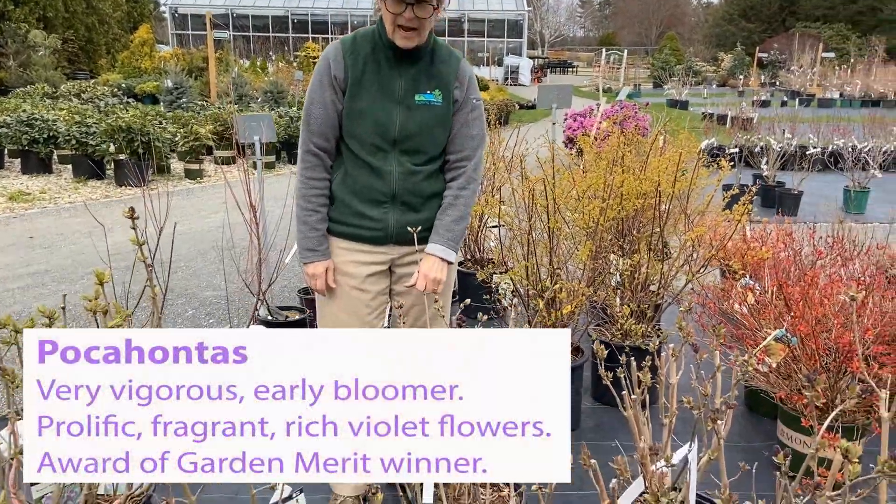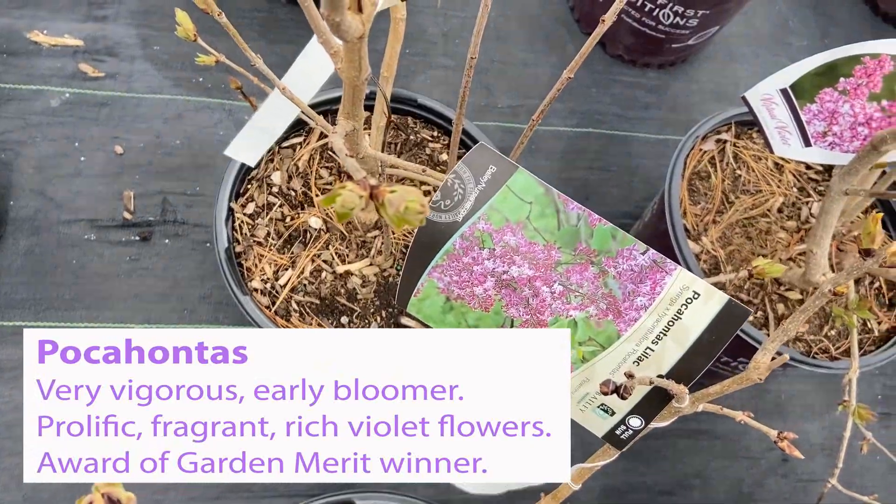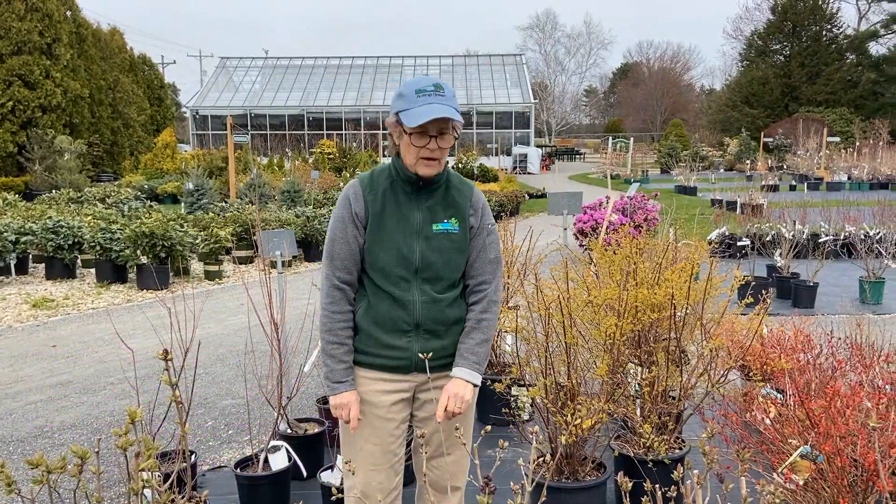Pocahontas is a Hyacinthiflora, blooming a little bit earlier than the common lilacs. This one also grows 10 to 12 feet tall, and is one of the darker purple lilacs that we sell.